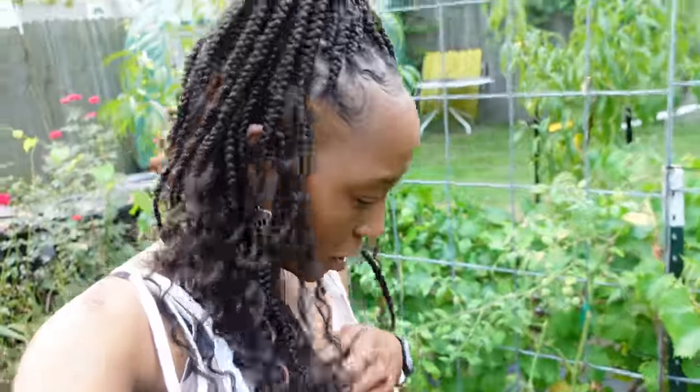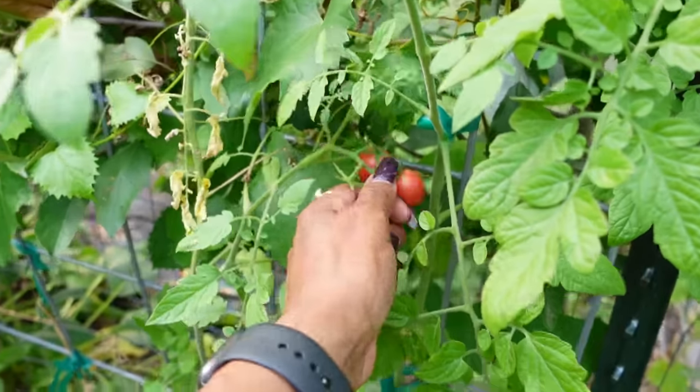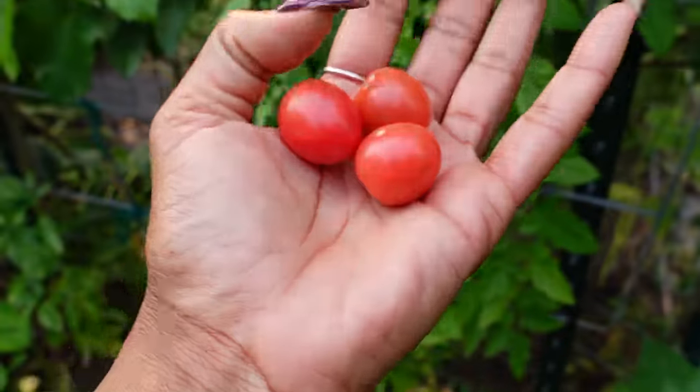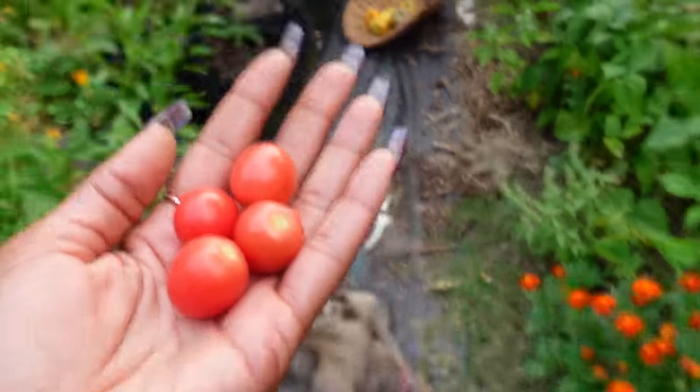We got a few cherry tomatoes — it's been a horrible cherry tomato year. These are Sungolds. It has been a bad cherry tomato year, but the ones that are growing, they are delicious. Here's a few more — these are the sun peach variety. We're gonna take those; we'll be eating them as a garden snack as we harvest things tonight.